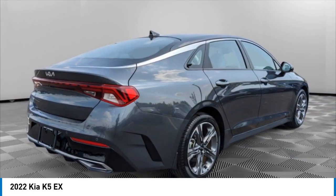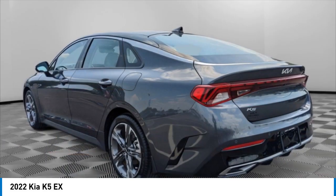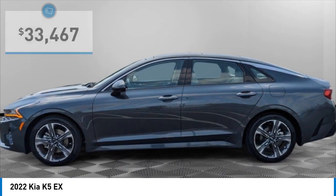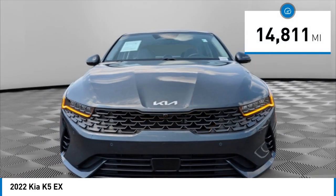The sleek interior looks fantastic. Handling and an abundance of technology will make this a fun vehicle to drive, and it is priced below $35,000, with less than 15,000 miles.